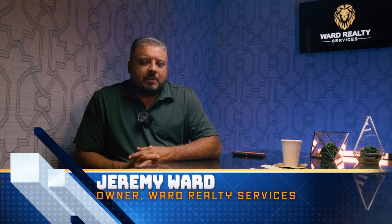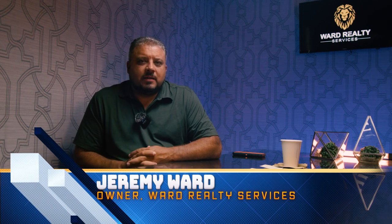Hey, it's Jeremy Ward. A lot of people ask me about perk tests when we're selling vacant ground, so I wanted to give you guys just a little background on why it's so important to get it perked before you buy.